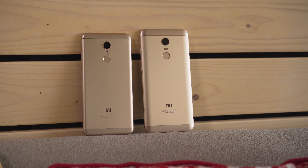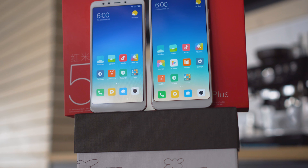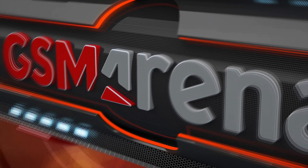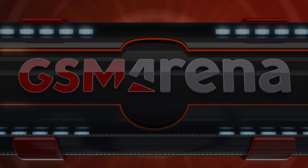Both the Redmi 5 and the Redmi 5 Plus are only available in China for now, but should be released worldwide in 2018, with prices hovering around 200 Euros. Stay tuned for more information and our full review, and see you next time!